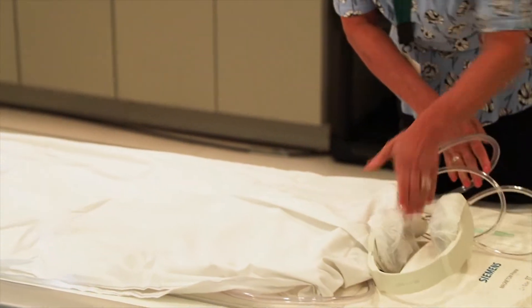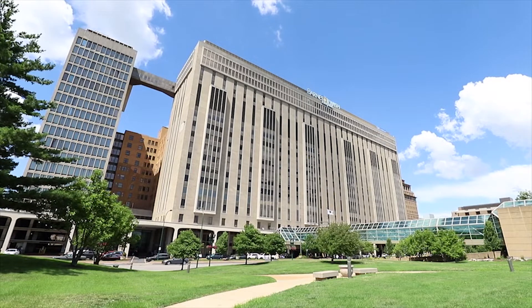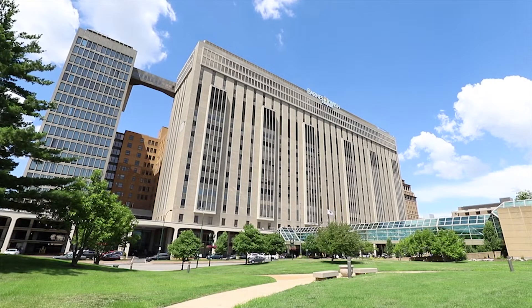This video will help you prepare for your MRI. On the day of your MRI, you'll be visiting us at one of our two MRI research sites. Both are located at Washington University Medical Center.